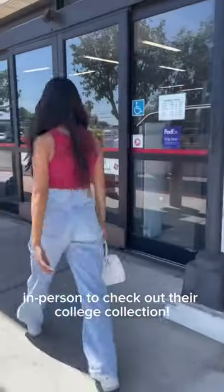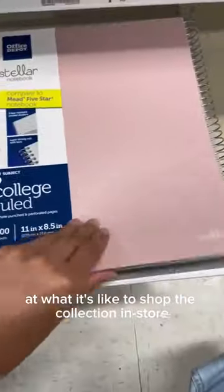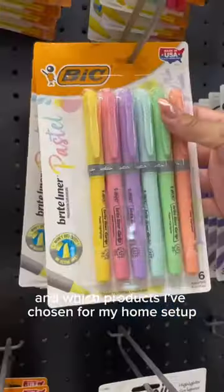I shopped at Office Depot OfficeMax in person to check out their college collection. Here's a behind-the-scenes look at what it's like to shop the collection in-store and which products I've chosen for my home setup.